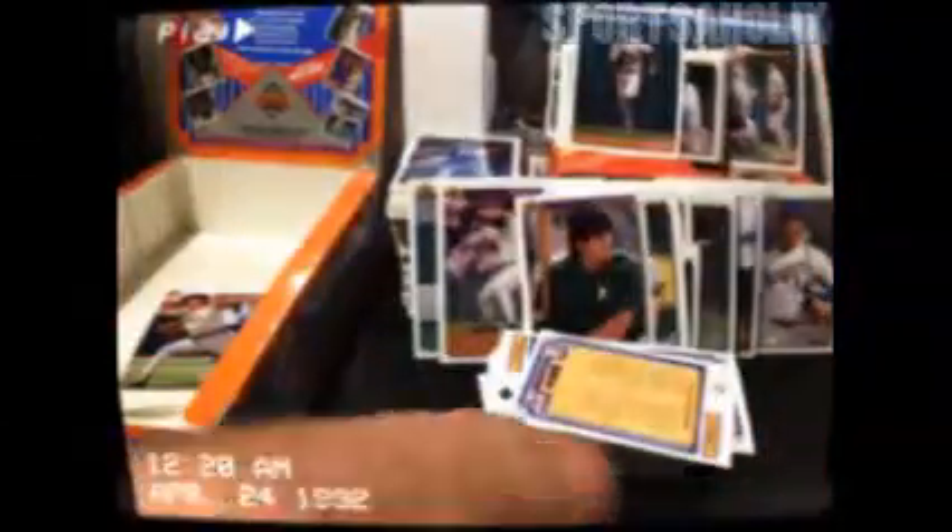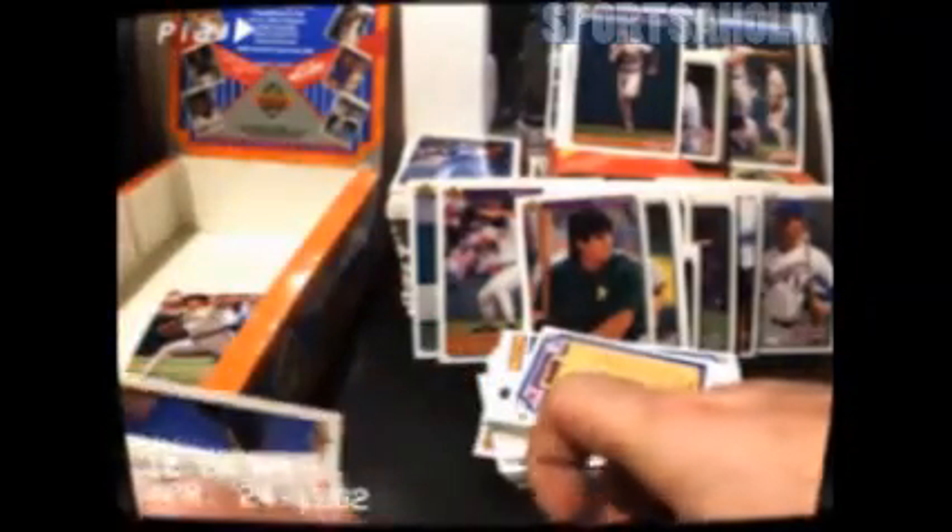Another Griffey — god damn. That was a sweet pack. Alright, we are almost through here. Let's see, we got a couple more left. Tommy Goodwin rookie — no, no, no.